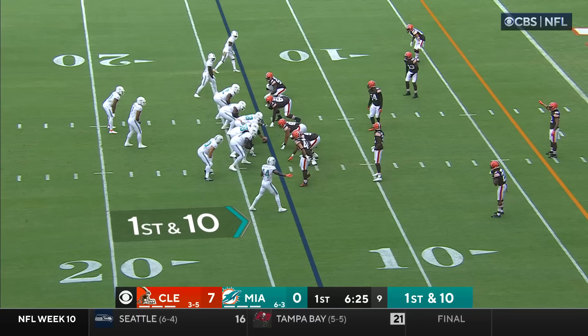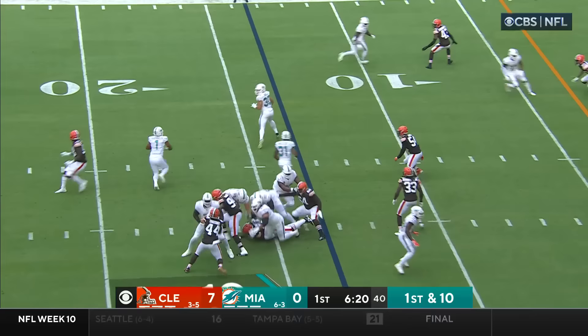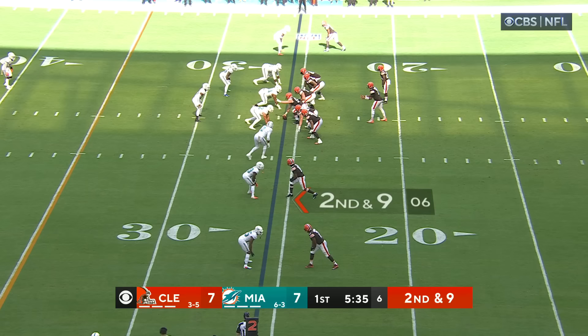Inside the 15. Browns have not allowed an opponent to score a touchdown on an opening drive this season. Tua pulls it down, now flips it outside, and that is Ingold — the fullback diving for the end zone. Touchdown.